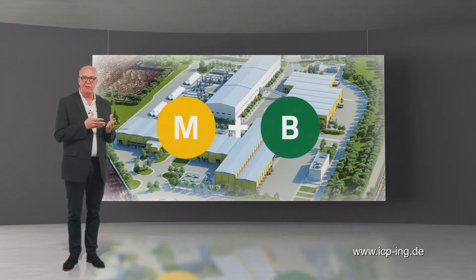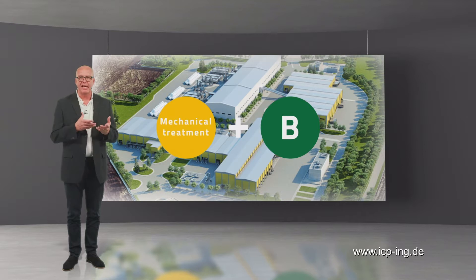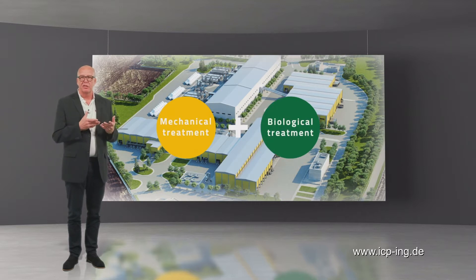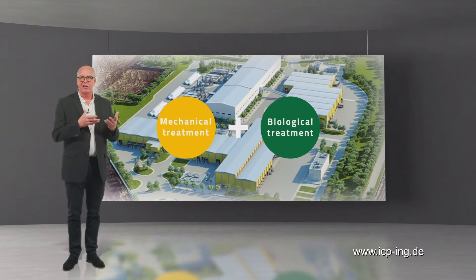As suggested by the letters M and B, this is a combination of mechanical treatment, like in a sorting plant, and biological treatment like in biogas or composting plants. Such waste treatment plants are typically designed for household waste and similar commercial waste. They separate the waste mixture into fractions based on material and then biologically treat the organic fraction.